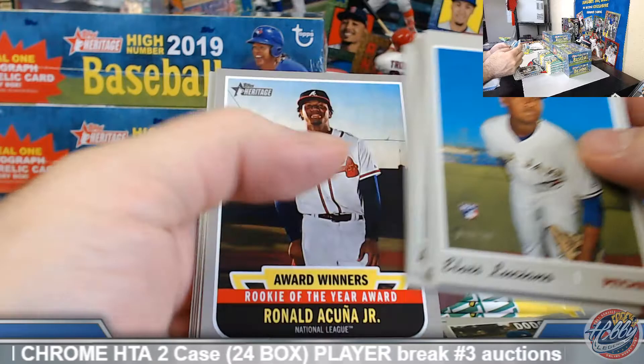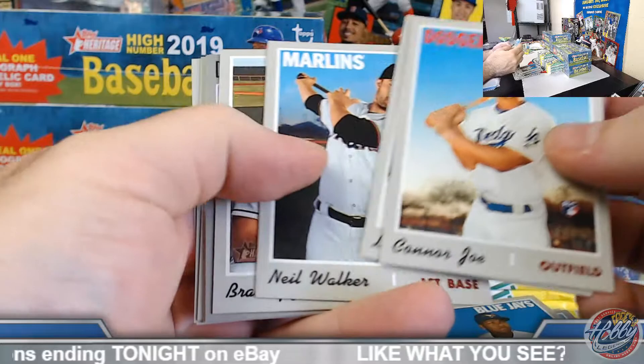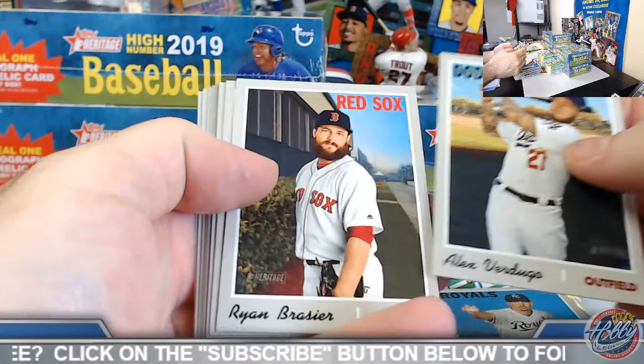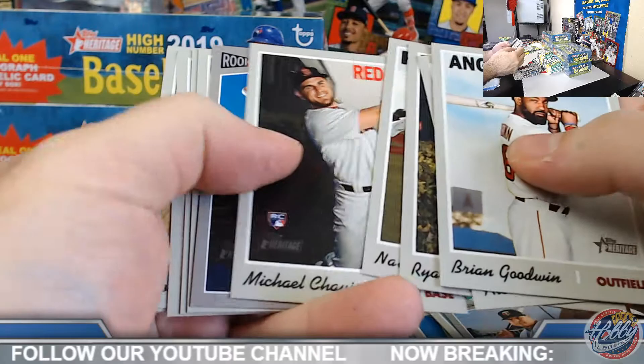Robert, little action — congrats. Ronald Acuña Jr. Award Winners. Kyle Tucker Rookie Performer. Nicky Senzel base rookie.